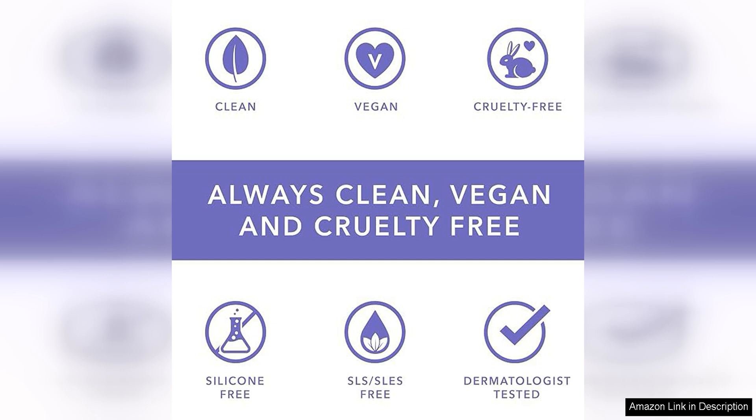Whether you're a coffee lover or just in need of a little lip TLC, this lip scrub is sure to become a staple in your beauty routine. Treat yourself to this delightful product and enjoy the benefits of soft, smooth, and nourished lips.